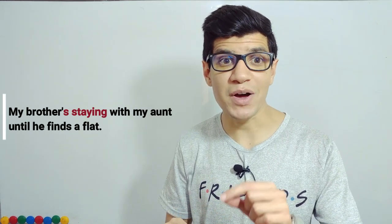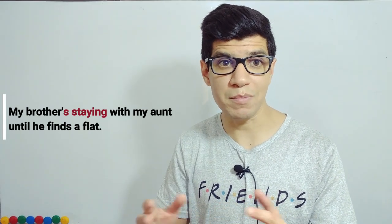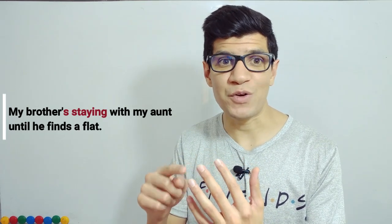It's just temporary. He's not gonna stay with my aunt for the rest of his life. He's just gonna stay for a couple of weeks, maybe months, then once he finds a flat, he's gonna leave. He is staying with my aunt.